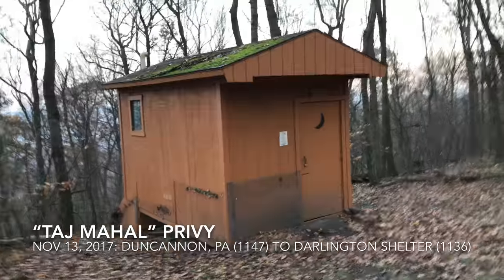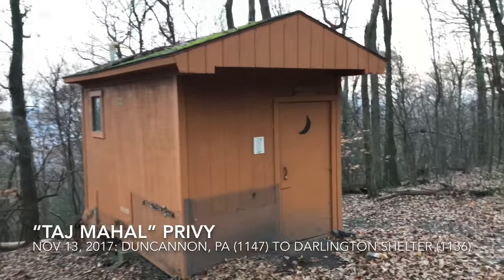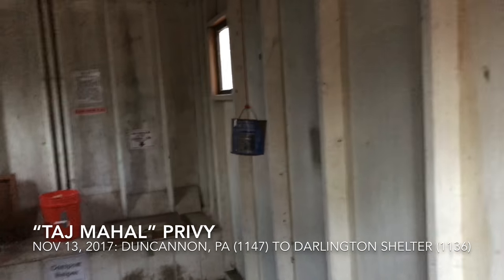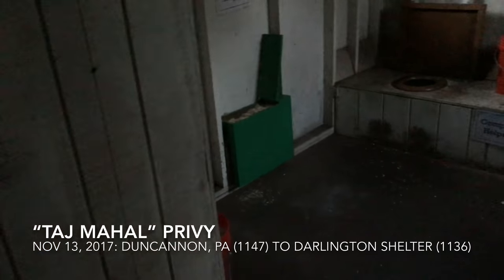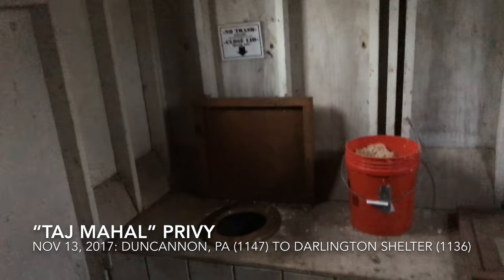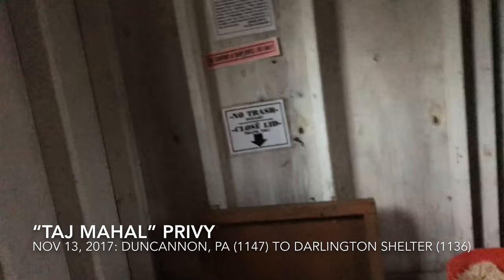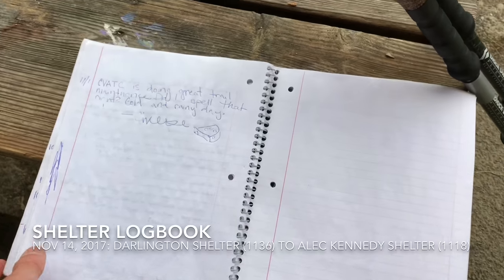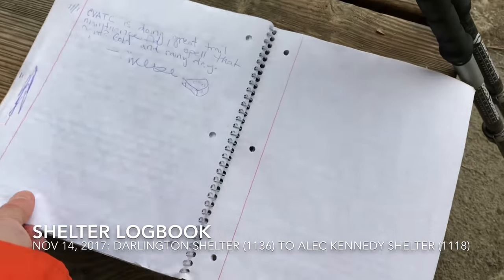This is the privy at Darlington Shelter in Pennsylvania, known as the Taj Mahal privy — let's find out why. The door is attached to a weighted bucket so it shuts on its own. This is definitely the biggest privy I've seen. There's a locked door storage area, a nice supply of compost helper, a toilet seat, decorations — I've never seen that in a privy — and a window with a decent amount of light.